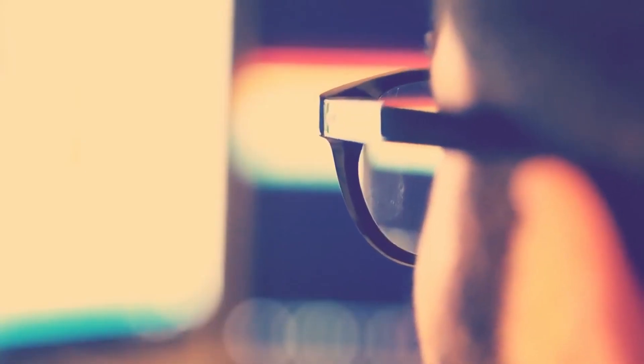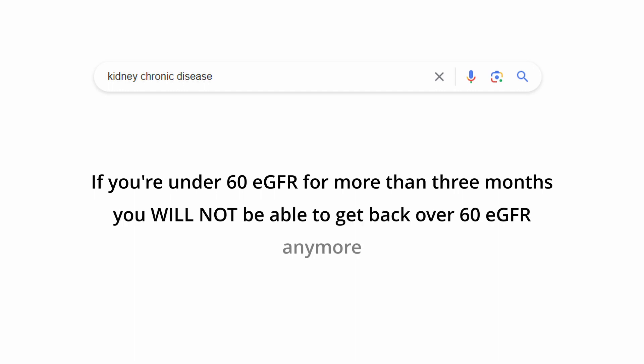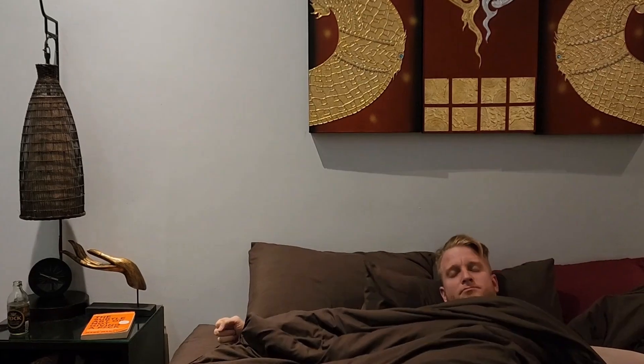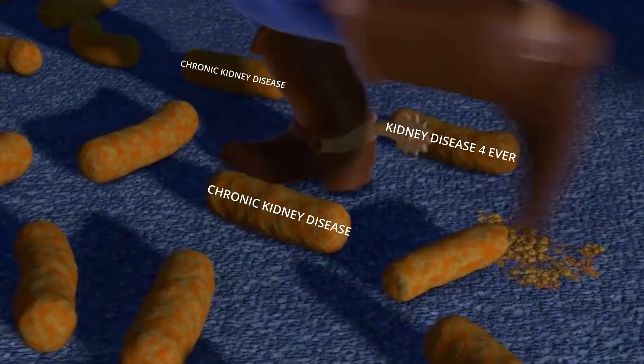Wherever I looked on the internet, they said that if you're under 60 for more than three months, you will not be able to get back over 60 and you will be battling chronic kidney disease for the rest of your life. Being as much into health as I am, I started doing all sorts of research and tests, and I made big changes in my diet and lifestyle. No matter what I changed, my results would never really go up a lot, and this made me feel like I was constantly walking on my toes, trying not to tip the scale into having chronic kidney disease.